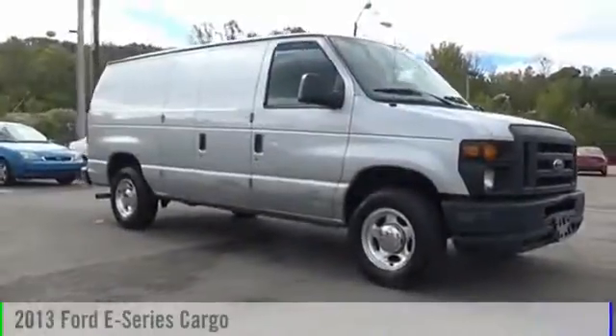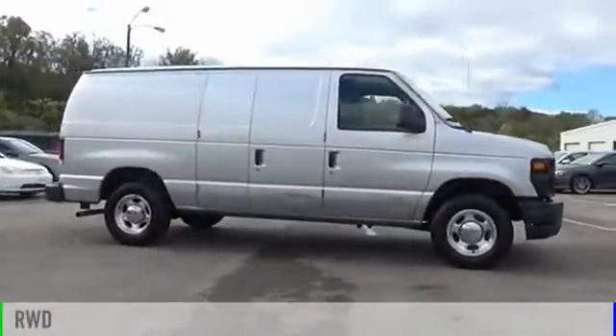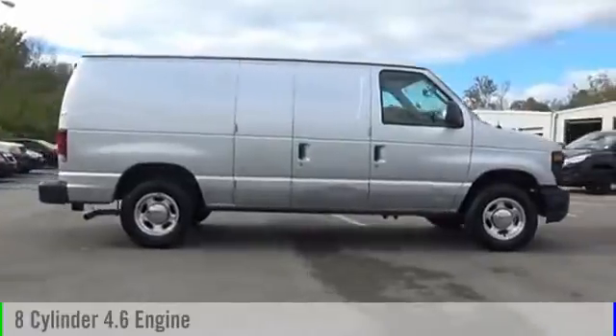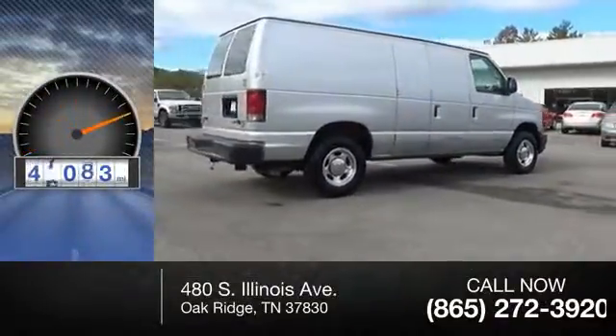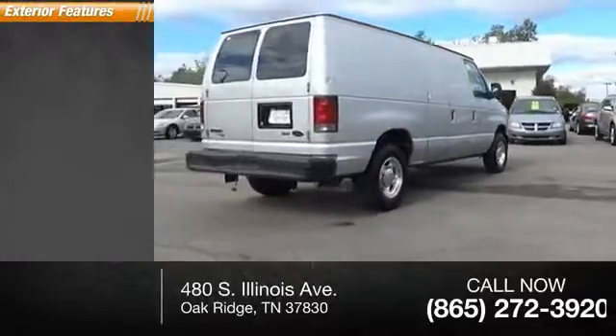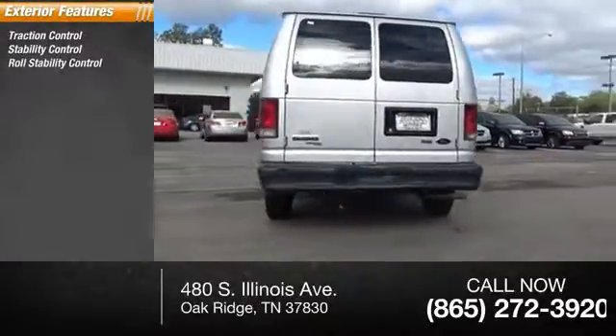The 2013 E-Series van is powered by a rear-wheel drive eight-cylinder 4.6-liter engine. This vehicle has less than 50,000 miles. Here are some of this vehicle's great options: traction control, stability control, roll stability control, front independent suspension.